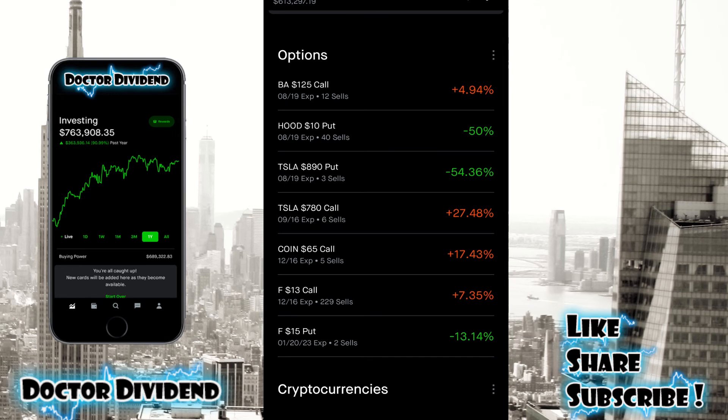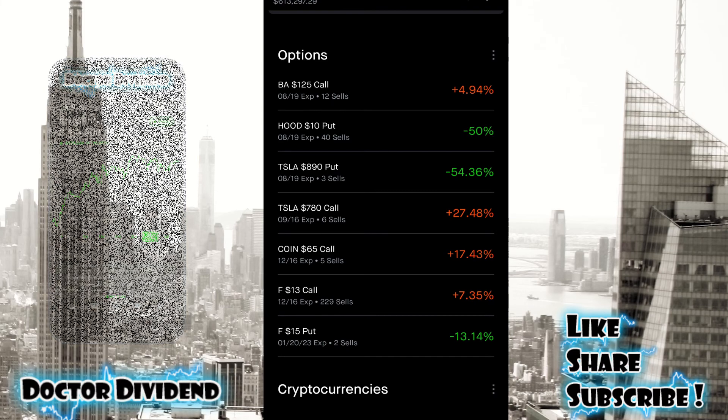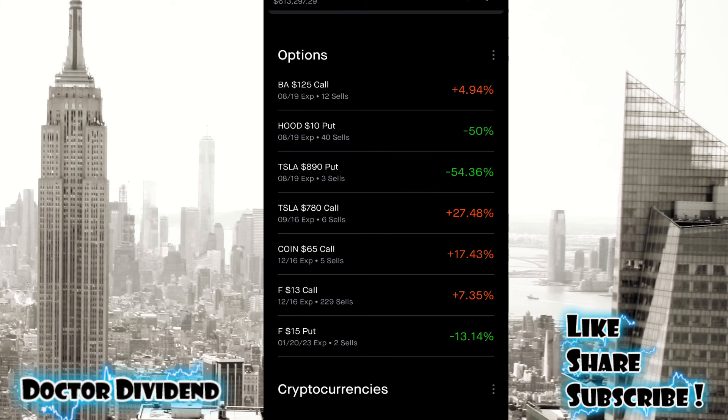Contracts with Boeing — $125 call, Hood — $10 put, and on the bottom, Ford Motor Company — a call and put contracts. A lot of these contracts I did have to extend the expiration dates just because the stocks have been bouncing back so nicely. Boeing, Ford Motor Company, and Tesla have all been rebounding quite nicely, accounting for the large rebound in the portfolio value.